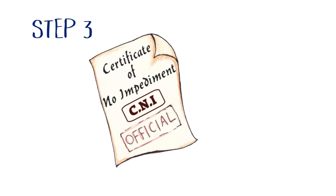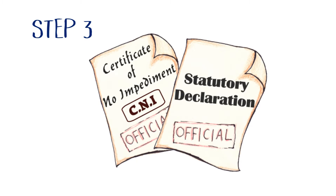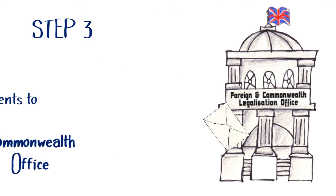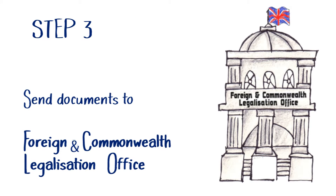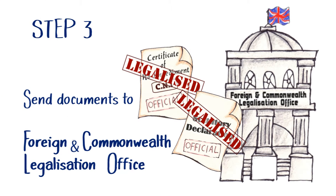Step 3. Once you've been issued with your CNI and have made your statutory declaration, you must send them both to the Foreign and Commonwealth Legalization Office in the UK to be legalized with an apostille for the Italian authorities. Do not send any documents to the consulate.